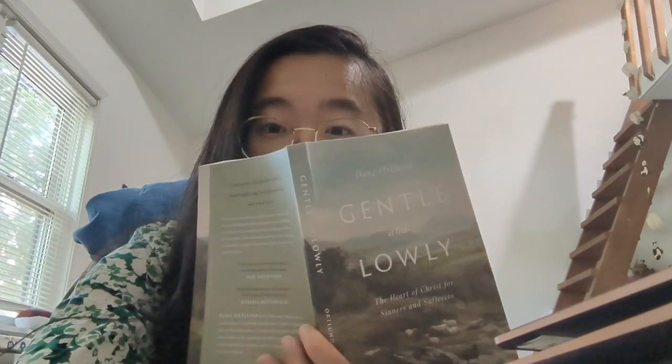I'm gonna do some reading and quiet times and also play my guitar. Not me getting high key distracted by other things, but we're starting — we're starting chapter 10, 'The Beauty of the Heart of Christ.'